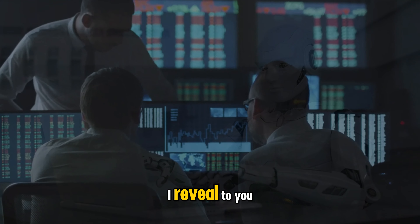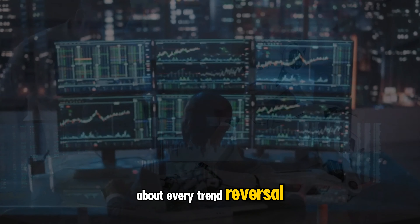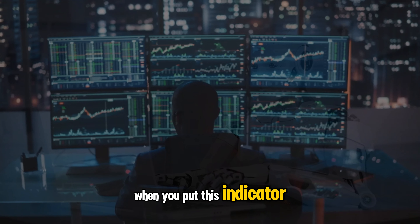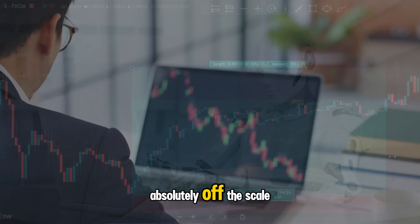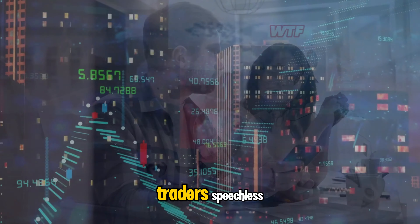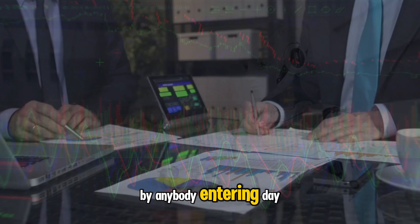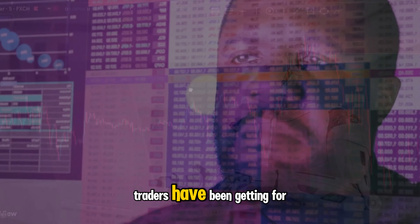But listen up. What if I reveal to you the secret TradingView indicator which would give you a heads up about every trend reversal that happens before it manifests itself on the chart? When you put this indicator together with the strategy I'm going to give you, the trading results can be absolutely off the scale, and would leave a high percentage of experienced traders speechless. These traders would rather you didn't hear about this indicator, because it can be used by anybody entering day trading on day one to replicate the same results that these seasoned traders have been getting for years.